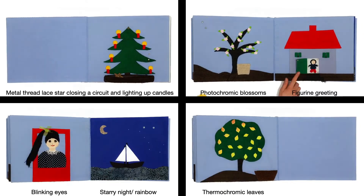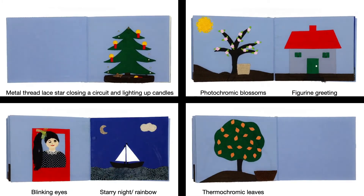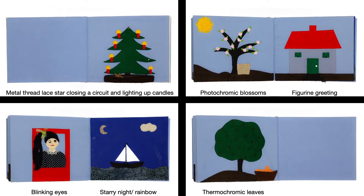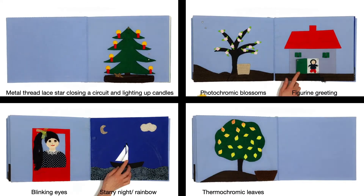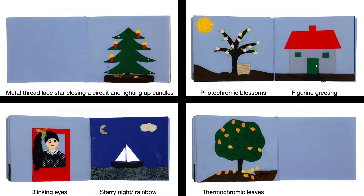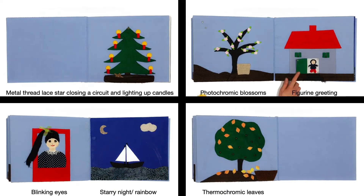Another example are the pages showing a blossoming tree and a house. In the original book, the blossoms, attached via snaps, could be collected and the windows and doors of the house opened. A figurine was standing in the doorway and flowers were behind the windows. In the new version, the blossoms, crochet and dyed with photochromic pigments, turn purple when in sunlight. When the doors are opened, the figurine greets with a previously recorded message. The flowers in the window, screen printed with thermochromic pigments, change their colors when touched. The blossoms reacting to sunlight allowed including environmental conditions in the narration. The recording could, for example, let two people asynchronously play with each other, leaving each other voice messages through the figurine.